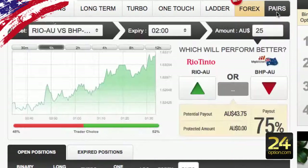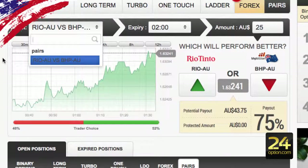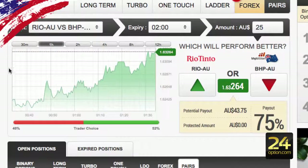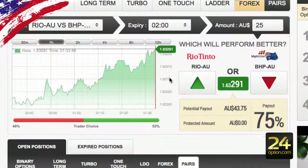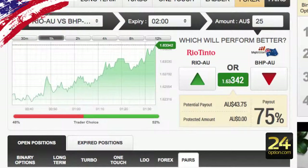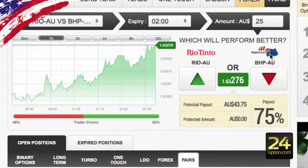Moving on to the pairs feature — I don't use this very much, there are generally not that many pairs available. In the Australian timezone right now there's Rio versus BHP. So you're just trading on how these pairs are going in the market, and if you're quite experienced with a few different assets I would suggest using the pairs feature.